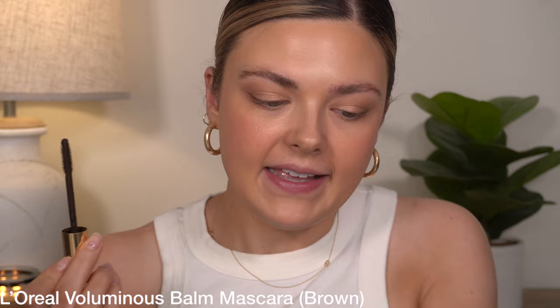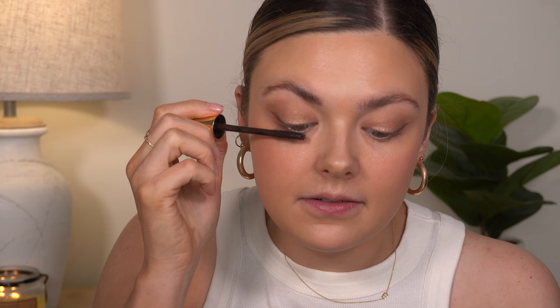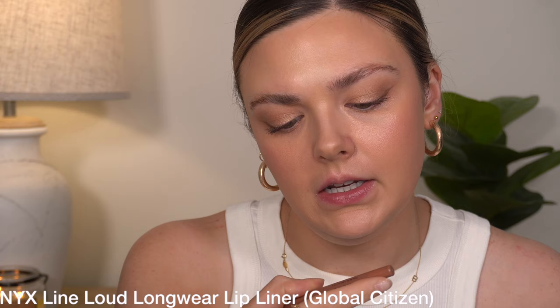I did not get a new mascara, so I'm going to use L'Oreal Voluminous Balm. I keep thinking I'm going to have to get a new one of these but I just keep using this same one — I definitely think it's gotten a good bit drier but it still works. I actually did not get a new lip product either, so I'm just going to do my NYX Line Loud lip liner in Global Citizen — this is newer to me but I love this. And then I'm just going to top that off with a little bit of the Maybelline Lifter Gloss in the shade Reef.